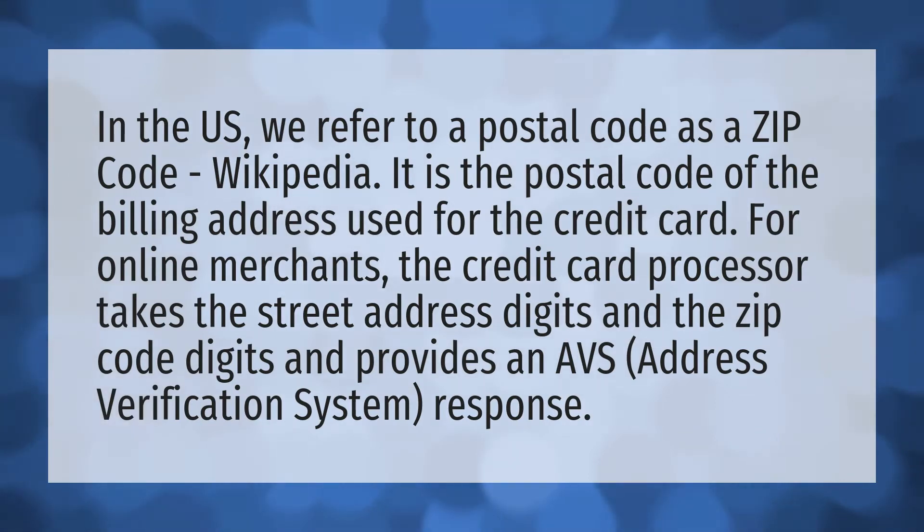In the U.S., we refer to a postal code as a zip code. It is the postal code of the billing address used for the credit card.